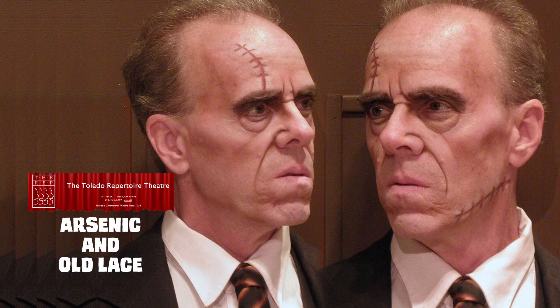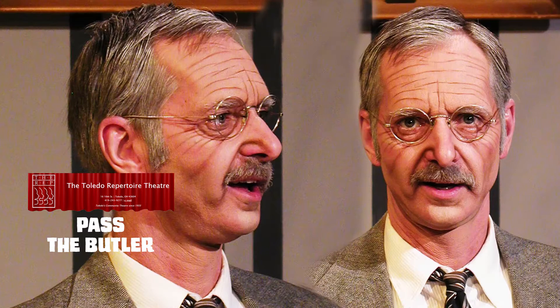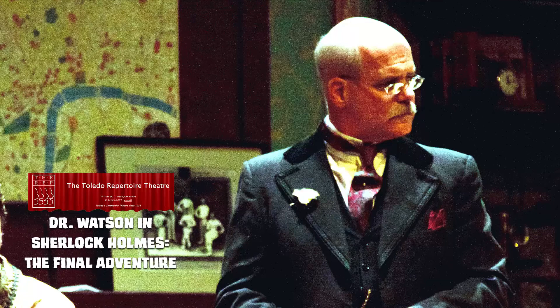Much like most modelers, Mark has a passion for special effects and makeup and dabbles in local community theater. Here are a couple of pieces Mark did for the Toledo Repertoire. When not creating and applying the makeup, he's working on sets, props, and even appears on stage.